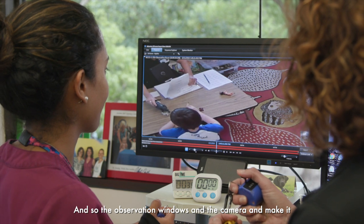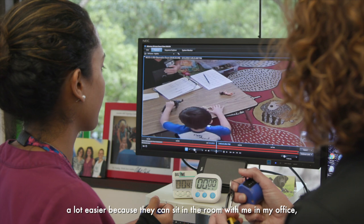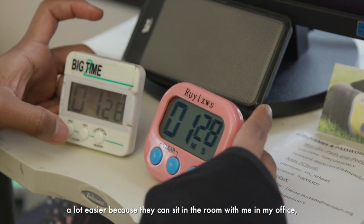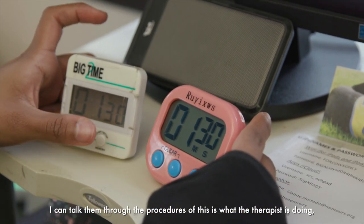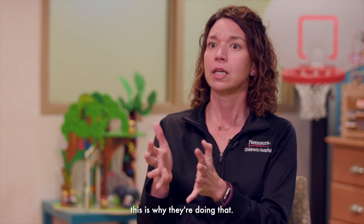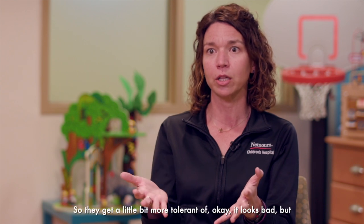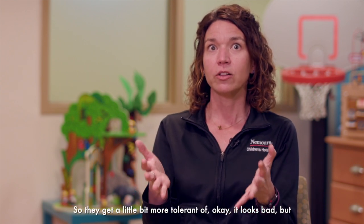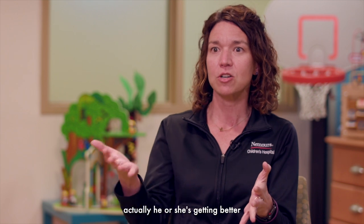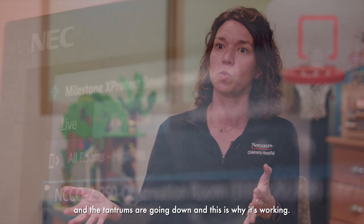The observation windows and the camera make it a lot easier, because parents can sit in the room with me in my office. I can talk them through the procedures — this is what the therapist is doing, this is why they're doing that, he or she is fine — and they can start to see that, so they get a little bit more tolerant of it. It looks bad, but actually he or she's getting better, the tantrums are going down, and this is why it's working.